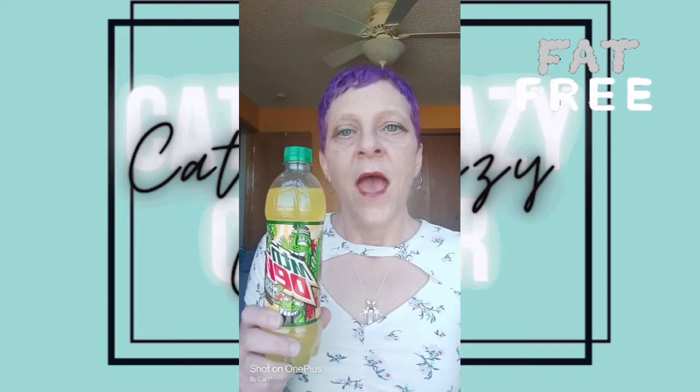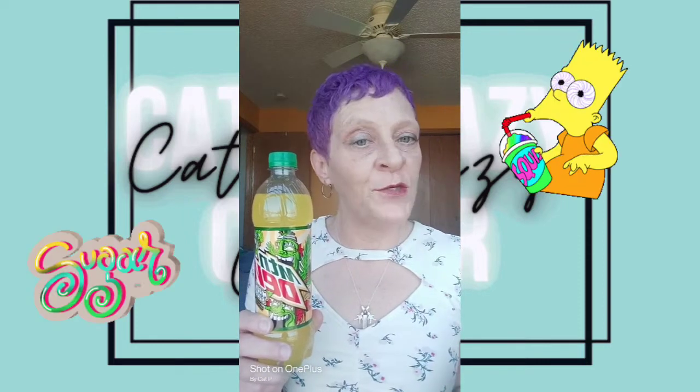It has 230 calories. It's got zero fat and protein. It's got 80 milligrams of sodium. There's 62 grams of carbs. Mountain Dew is known for its sugar — it's got 125 grams of sugar in it, and it's got 77 milligrams of caffeine, which is almost as much as a cup of coffee.